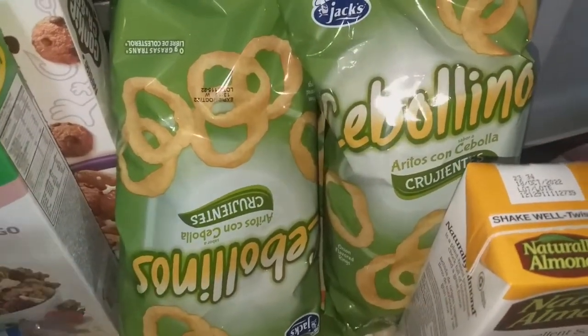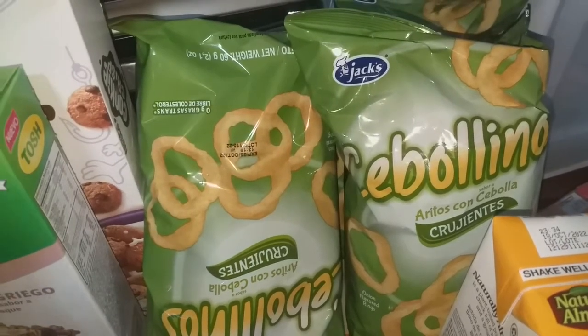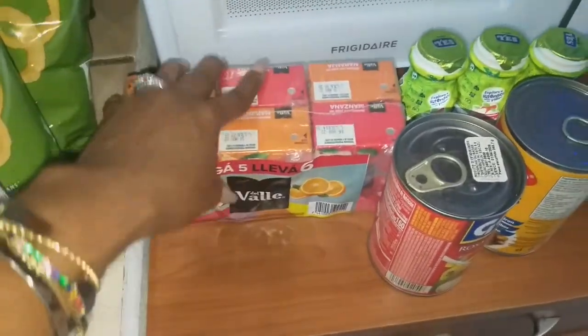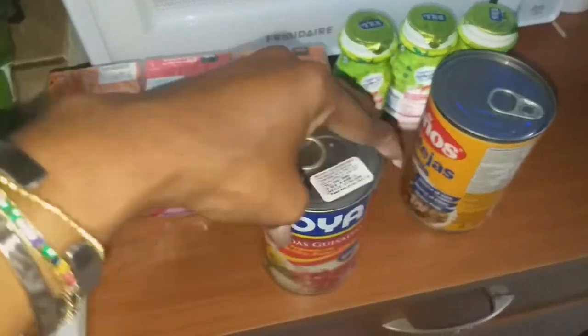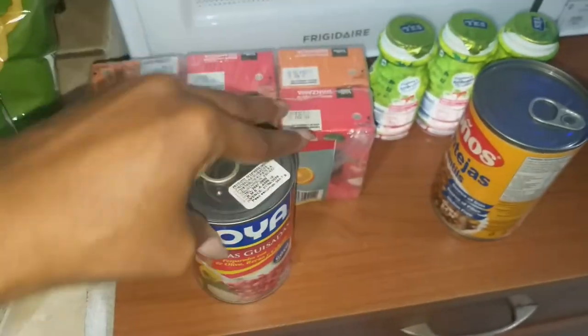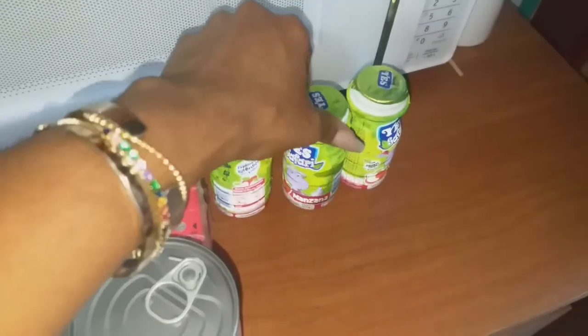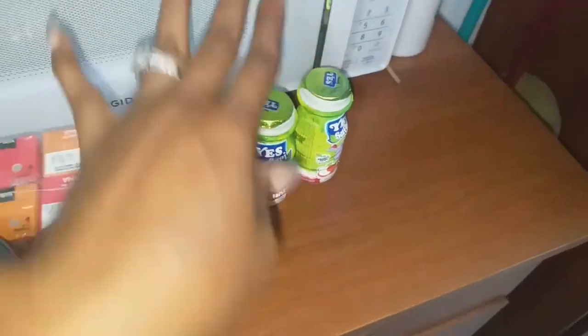I got three bags of onion-flavored rings for the kids to pack in their lunches since Auto Mercado didn't have individually packaged chips — I'll get the variety pack at Costco when I go. Juice boxes for the kids, a can of red beans, a can of lentils, and three yogurt smoothie bottles for the kids to take for snack. And that is everything I picked up at Auto Mercado.